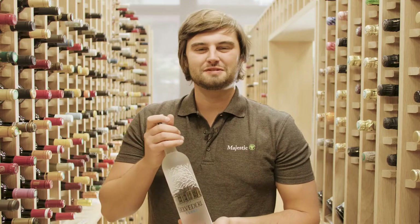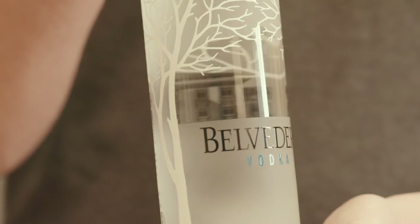The name Belvedere comes from the Polish Presidential Palace in Warsaw, which is depicted on the back label here.